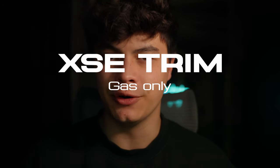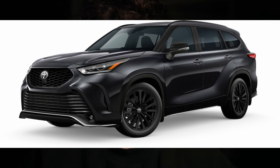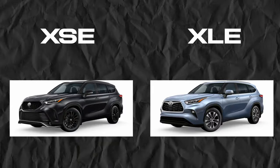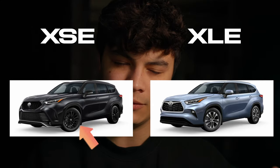Moving on to the XSE trim — this is where you start to notice a lot of physical differences; you'll be able to pick this trim out in a crowd. Keep in mind, this trim is only applicable to the gas engine — there is no hybrid XSE. The front grille is physically different, and all of the exterior chrome is gone, which is a huge win. Chrome can make a car look dated, and a chrome delete usually costs a couple thousand dollars aftermarket, but this trim comes stocked with it. You'll also get larger 20-inch wheels instead of 18, also chrome-deleted — my favorite.